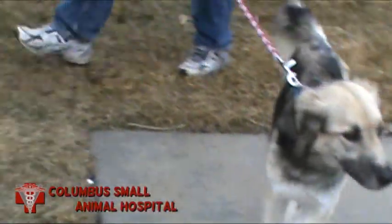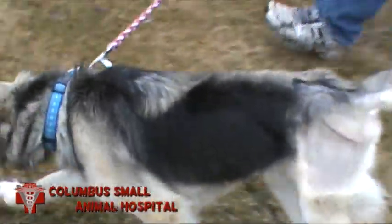And here's Sophie reunited with her owner, doing very well, about two weeks after surgery.